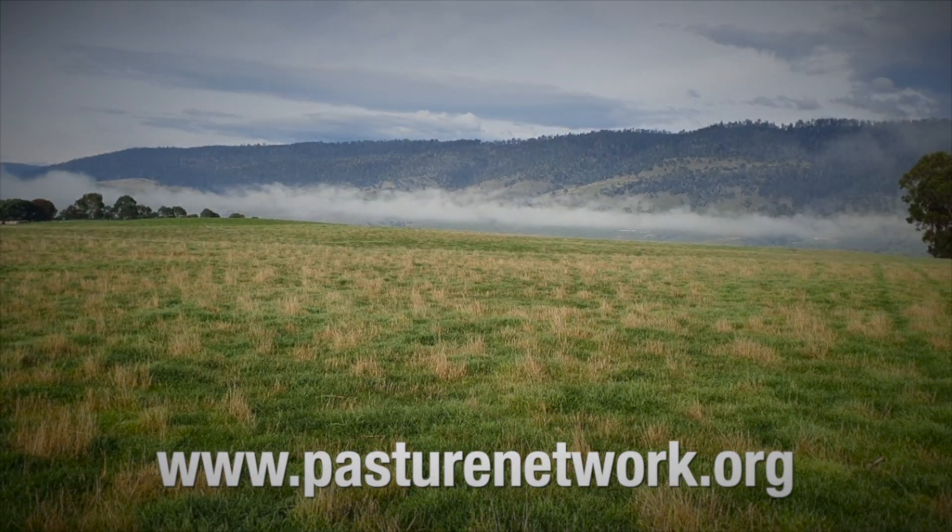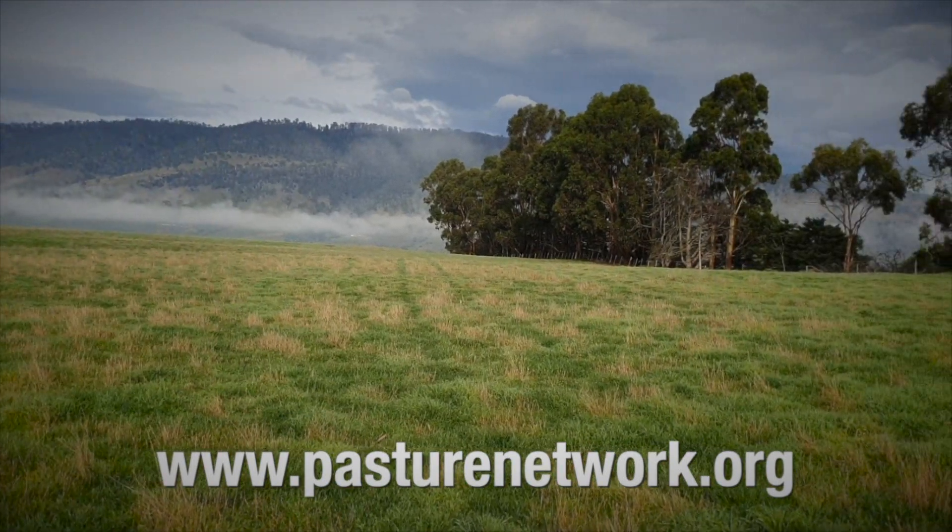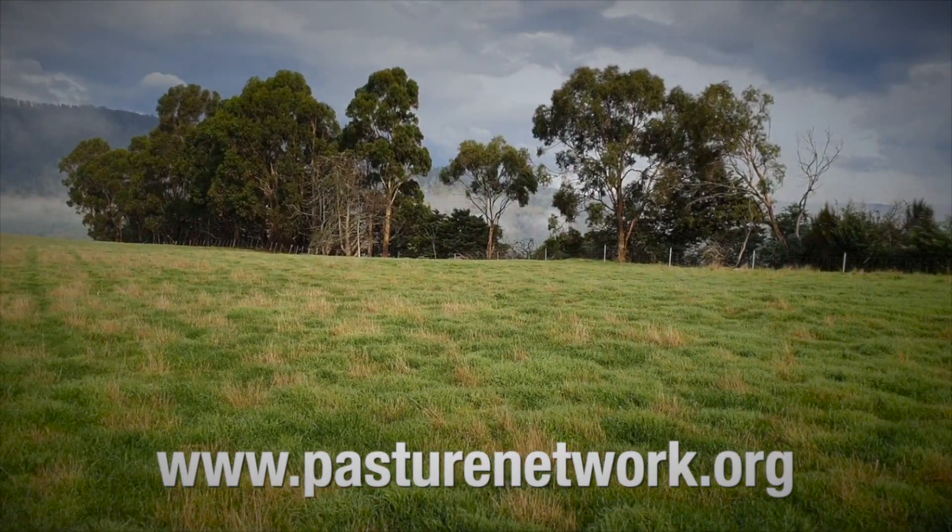We would love to have your input. If you are interested in finding out more about the Derwent Pasture Network, please get in touch through www.pasturenetwork.org.